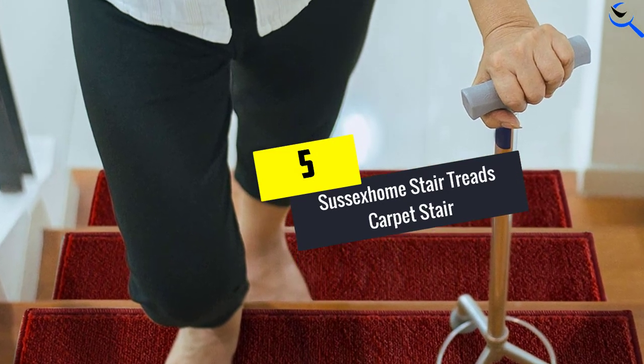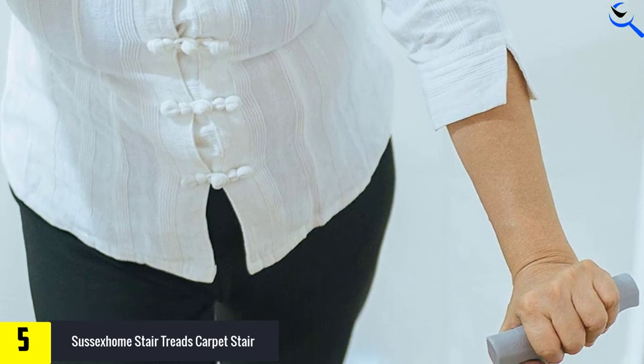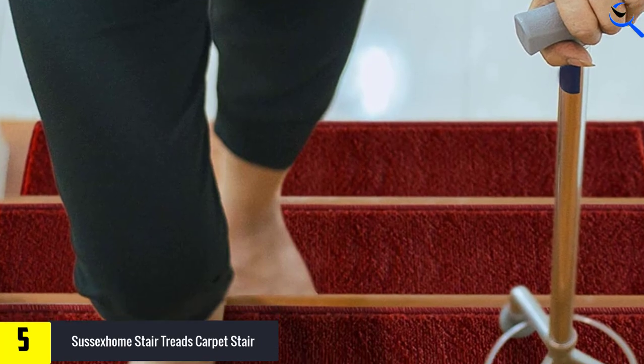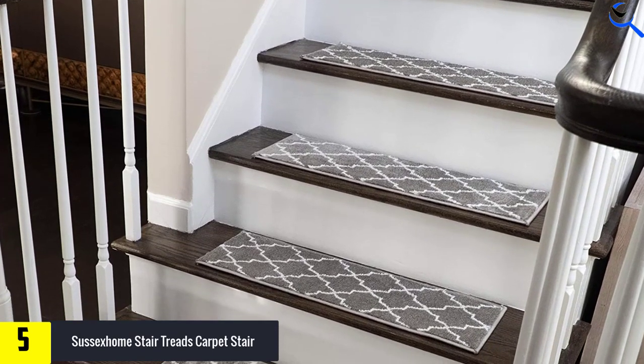Starting at number 5, we have Sussex Home Stair Treads Carpet Stair. Change the look of your staircase with these attractive and inexpensive carpet stair treads by Sussex Home. They are family-friendly stair treads that offer superior traction while helping you and your family from the risk of slipping on the steps.